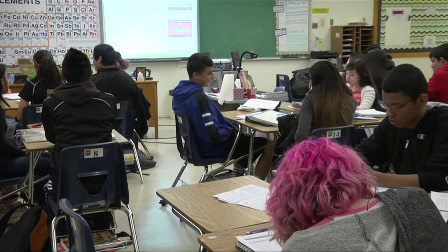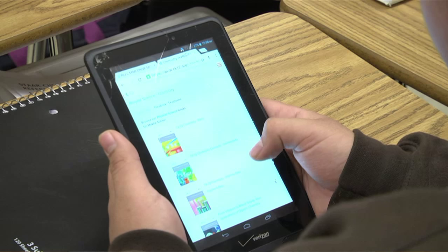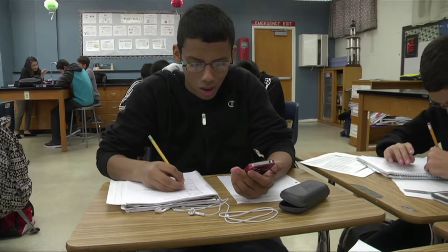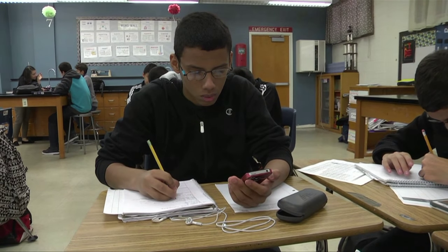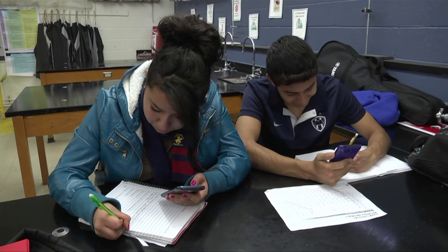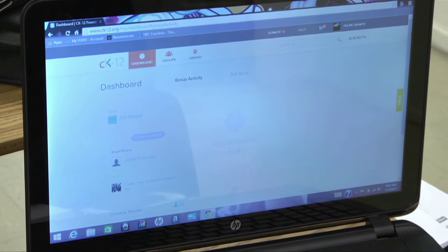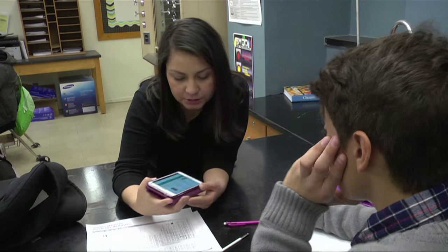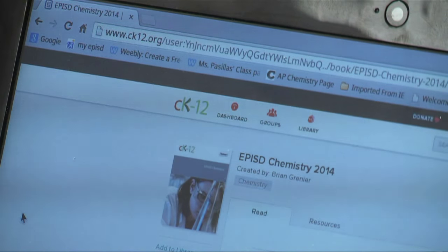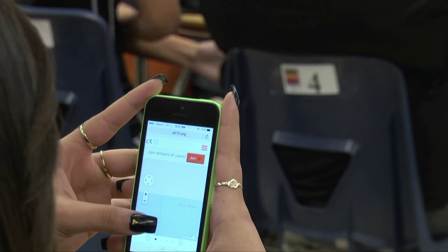The El Paso Independent School District is looking to explore technology in an outside-of-the-box kind of way. Instead of going through a full textbook adoption, this year we started to look at the opportunities of using electronic textbooks available online in the science classroom. We explored our options and partnered with CK12, which is an organization that provides these resources for free — it's an open source resource.